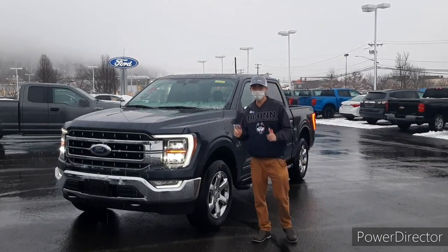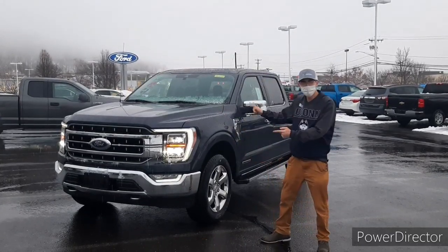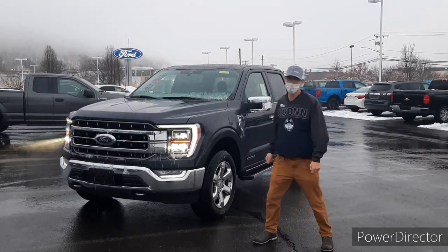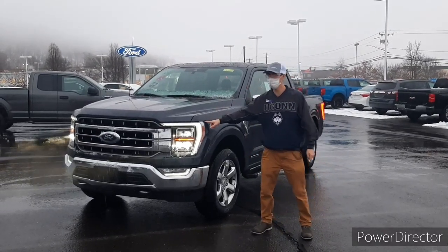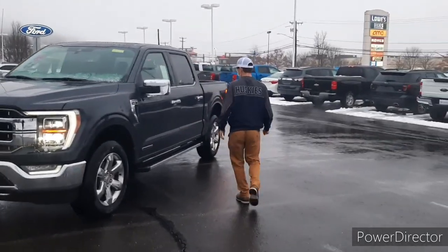Hey everyone, I'm Jake from Genghis Ford. I just want to show off one of my favorite vehicles on the lot here. We got a 21 F-150 Lariat and one of my favorite features about this vehicle is these signature LED lights over here. And another thing that I love is to come on over here to the interior.